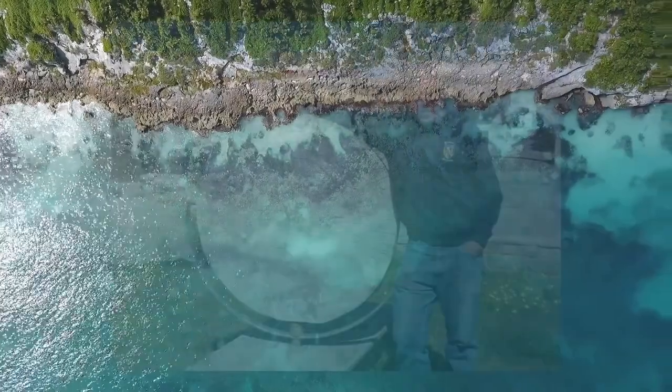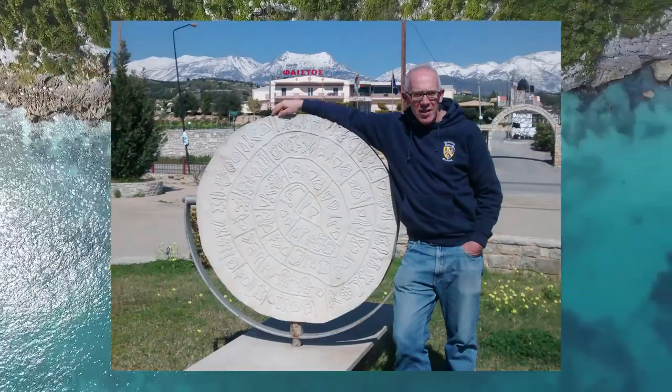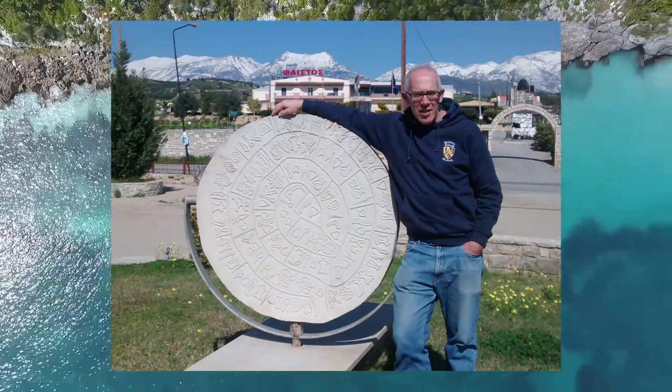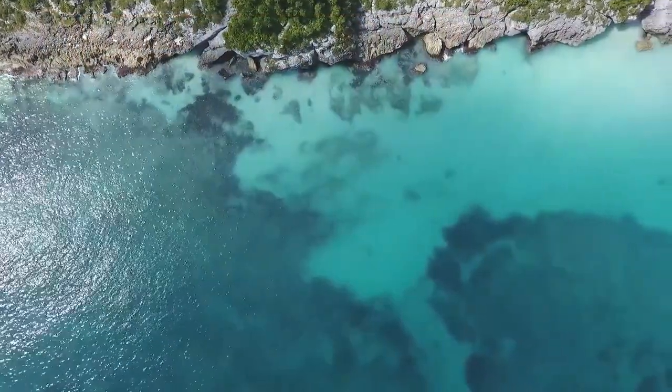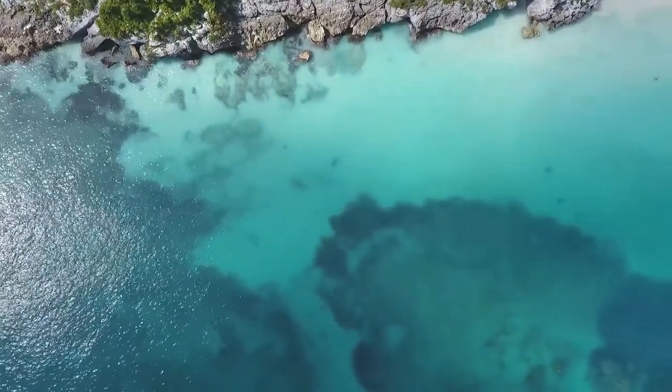In February of 2018, Dr. Gareth Owens claimed to have deciphered the disk up to 99%. Gareth Owens has lived in Crete for 30 years and has spent 25 of those years working to decipher the disk. He works for the Technical University of Crete and gave an account to the Athens-Macedonia News Agency about his discovery. He claims that he not only figured out what the language sounds like, but also some of the meanings of the script. He worked with John Coleman, a professor of phonetics at Oxford, for six years attempting to make the best possible reading of the disk.